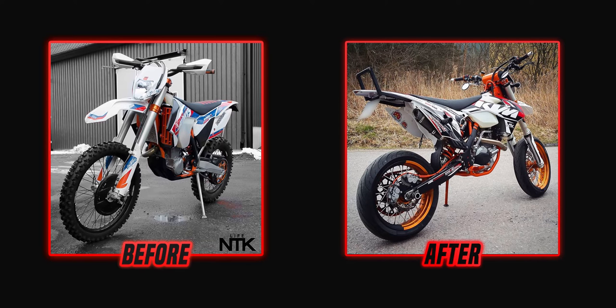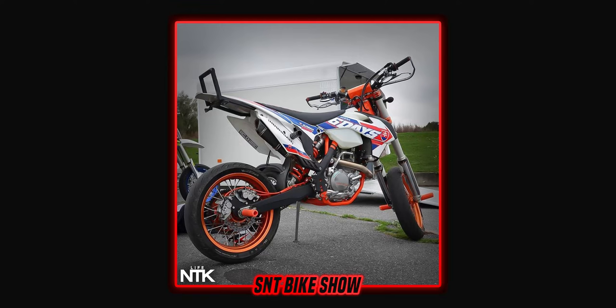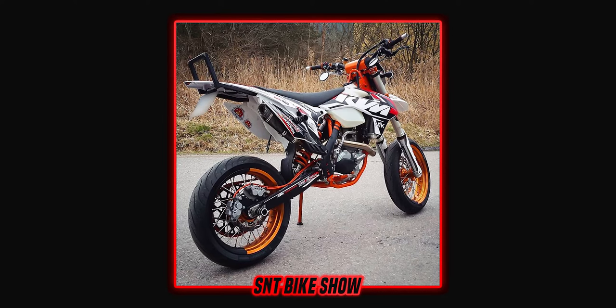First he turned it into a fully stunted-out supermoto, somewhat keeping the factory look while adding parts like Moto Master brakes, supermoto wheels, stunt brake, and a foot plate. Then moving into 2017, he decided to make the bike stand out and be more unique, getting a custom zebra-themed graphics kit which looks absolutely amazing and definitely transformed the entire look of this bike.